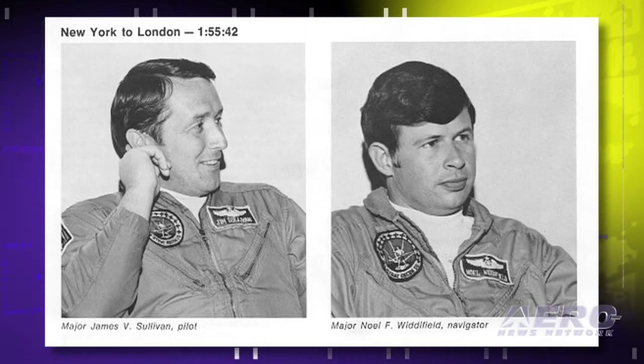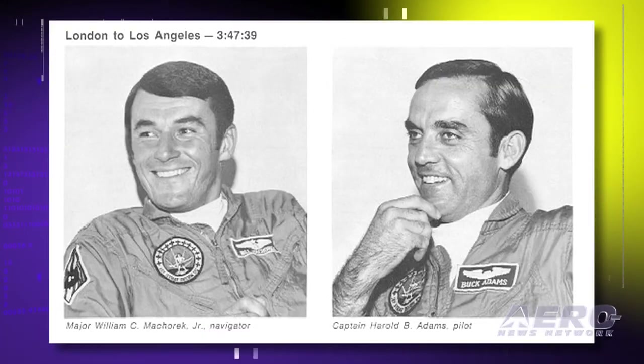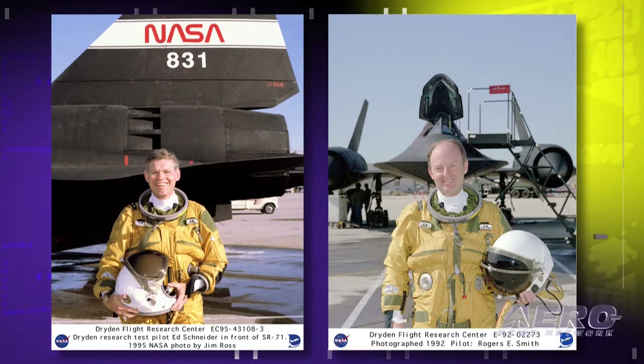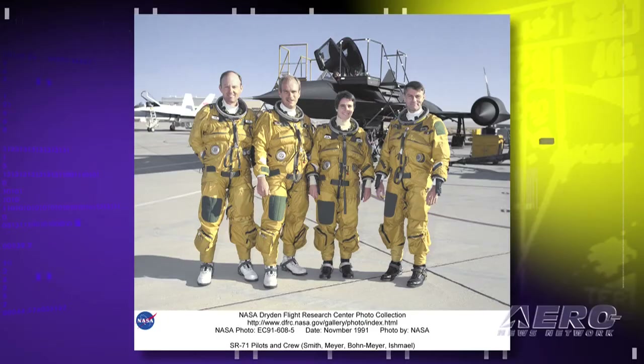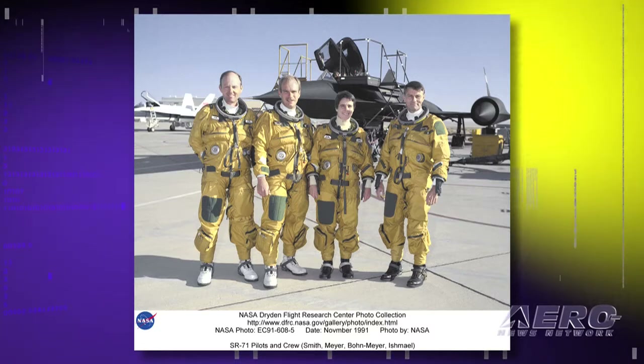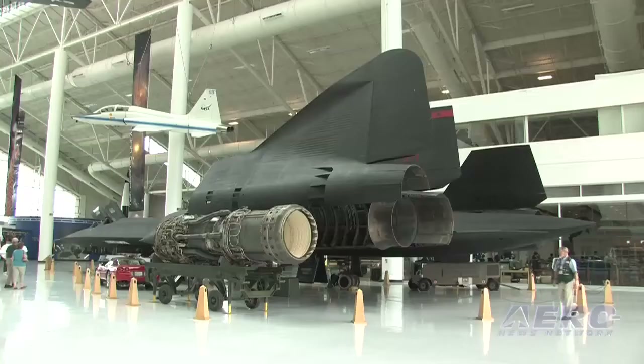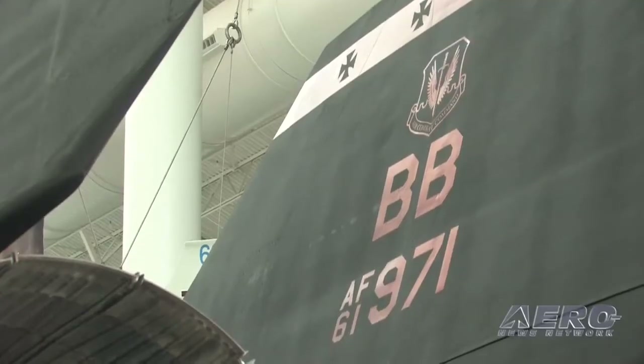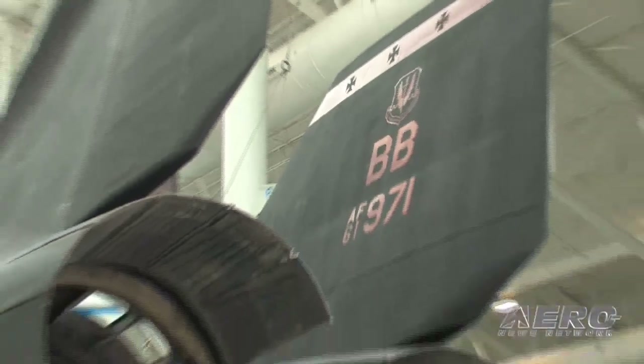The guys who flew this plane were on a par with the astronauts in terms of their training, equipment, and everything else. They actually wore a space suit — more like the one the Mercury capsule guys wore — silver, a pressure suit, because you're up so high. The airplane is pressurized, but it might not always be. There are terrific stories from the guys that flew it. We try to get them here every year around Father's Day and put on a symposium, where they'll tell us how it was to maintain the airplane, what it was like to fly it, and how it was designed.